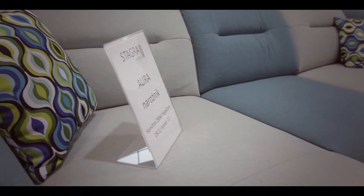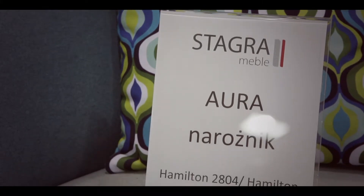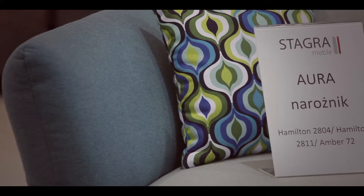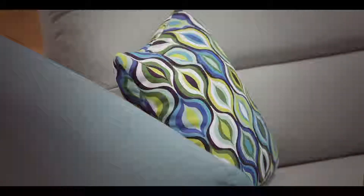Z kolei ten dwukolorowy narożnik nazywa się Aura. Zestawienie szarości z turkusowym odcieniem jest bardzo modne i jednocześnie uniwersalne, ciekawie wpisując się w niemal każde otoczenie.